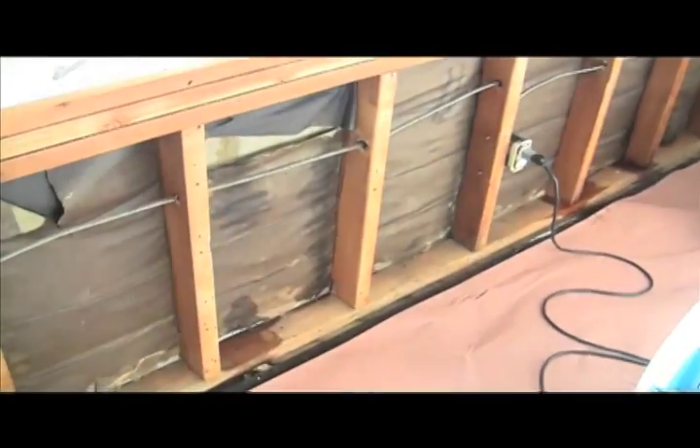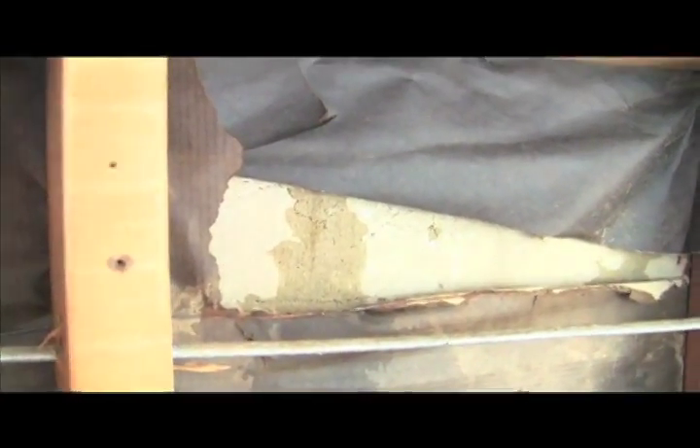The wall has been opened to discover large amounts of building envelope damage. That's the scratch coat for the stucco.